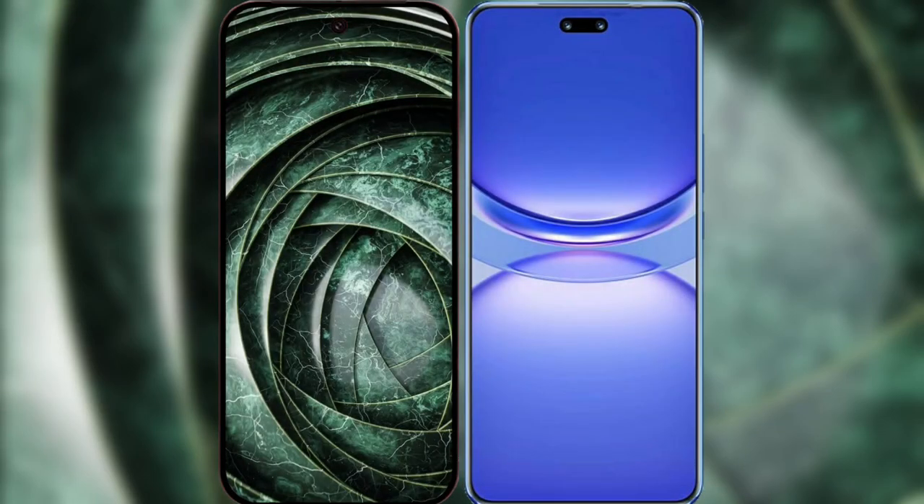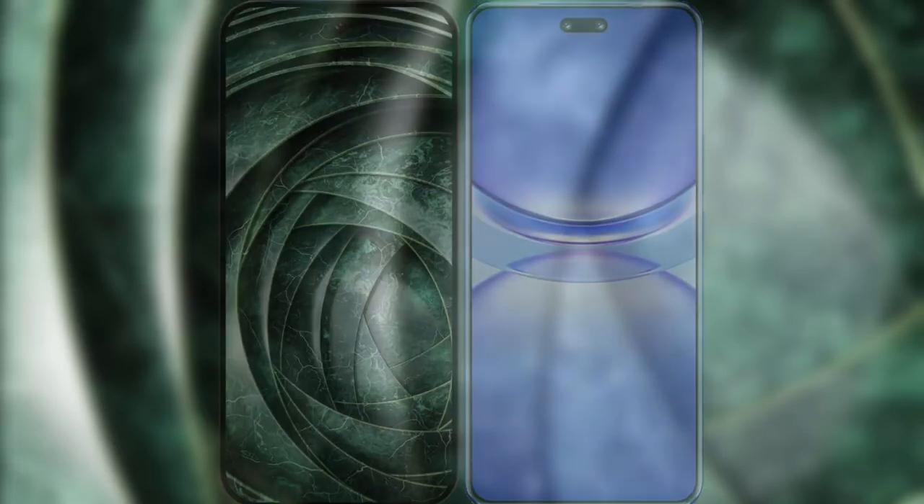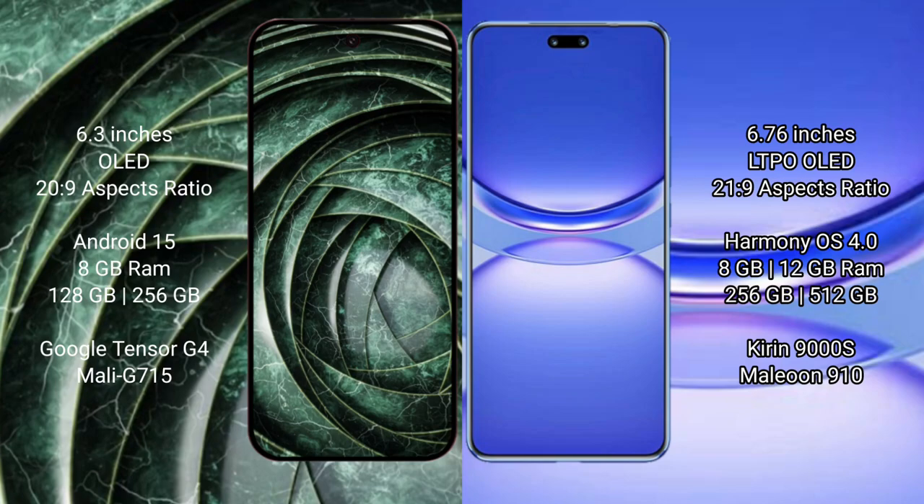I will compare the new Google Pixel 9a with Huawei Nova 12 Pro. Google Pixel 9a features a 6.3-inch OLED display with a 20:9 aspect ratio. Huawei Nova 12 Pro features a 6.76-inch LTPO OLED display with a 21:9 aspect ratio.